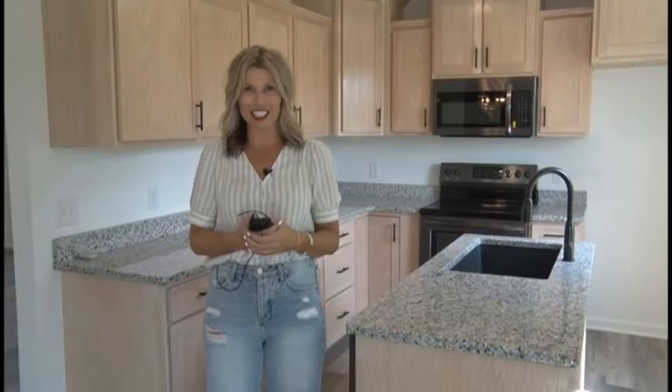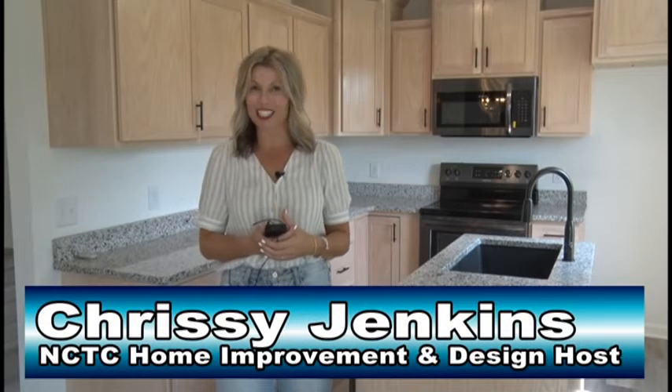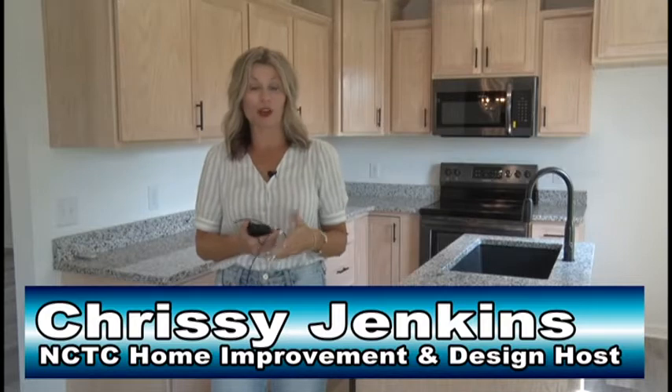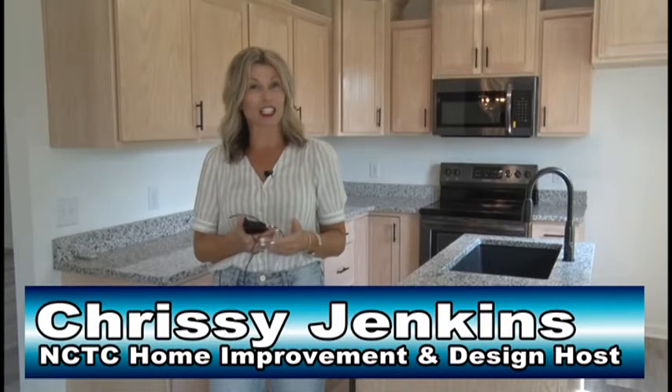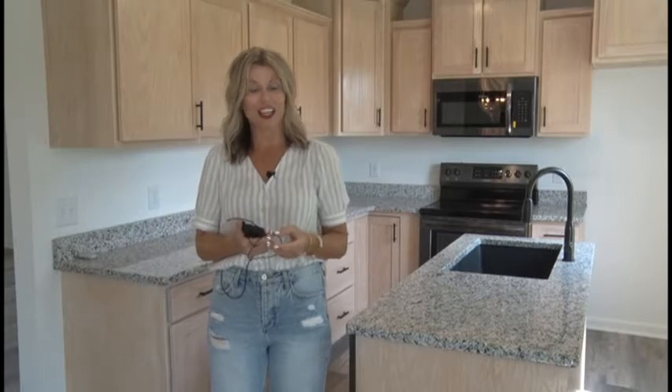Hey everyone, welcome to NCTC's Home Improvement and Design segment. I am your host, Chrissy Jenkins. Today we are on location and we're going to take a small tour of a home that's for sale in Lafette, Tennessee. So let's get started.